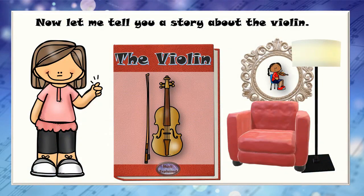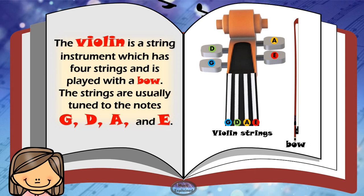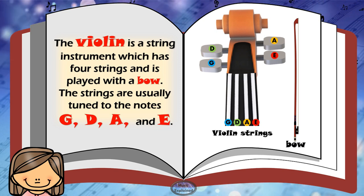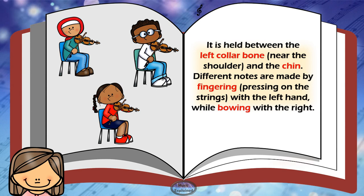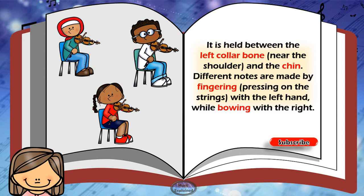Now let me tell you a story about the Violin. The Violin is a string instrument which has four strings and it's played with a bow. The strings are usually tuned to the notes G, D, A and E. It is held between the left collarbone near the shoulder and the chin.